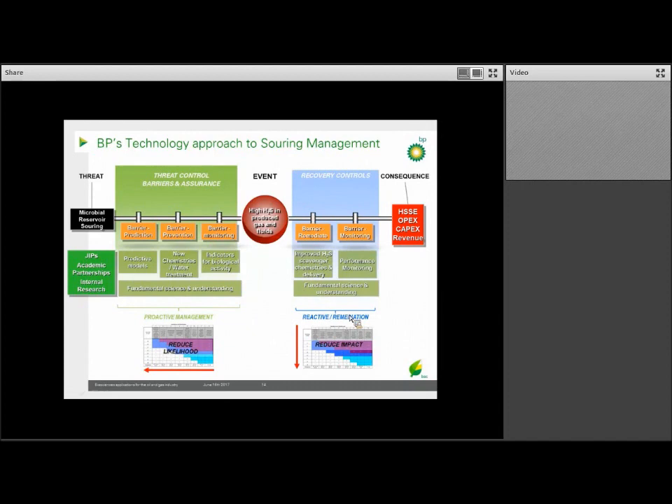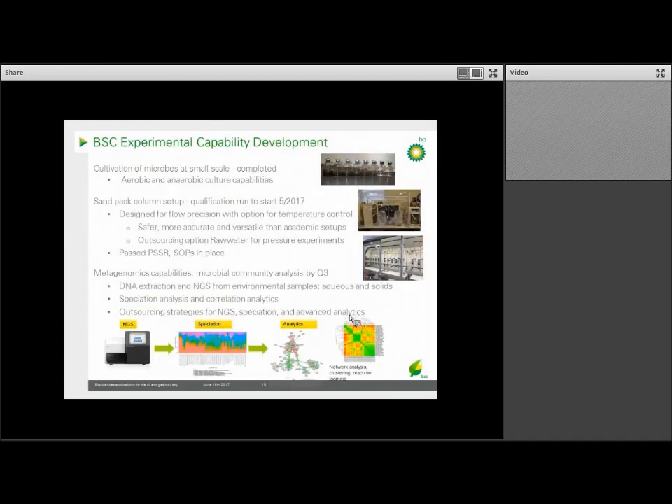The Biosciences Center's focus is on the threat side of the bowtie — understanding the fundamental biology of the system. To that end, we've developed specific experimental capabilities: small-scale culture capability consisting of flasks and serum bottles to create an anaerobic environment, as well as an anaerobic glove box. We also have a sand column setup consisting of small columns with sand packed in it which mimics a reservoir for the flow of fluids through it, designed for throughput, flow precision, and temperature control. We use a third party in Manchester called Raw Water to do experiments with higher pressure. Our center also has full metagenomics capability, which means we can determine the microorganisms present in a sourced system using their DNA.